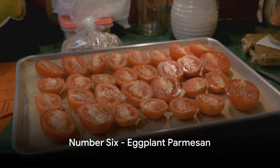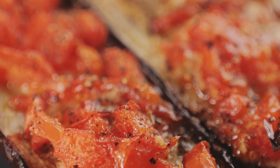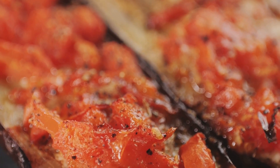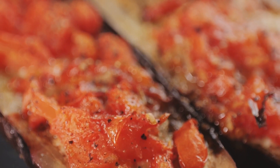Number six takes us to the heart of Italy with a delectable eggplant parmesan. This hearty dish is a testament to the versatility of vegetables, with layers of crispy eggplant, rich tomato sauce, and melted cheese.